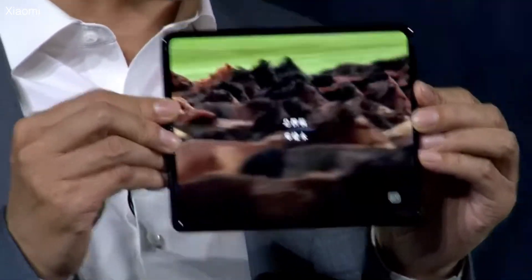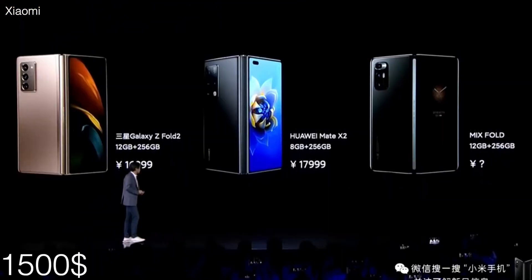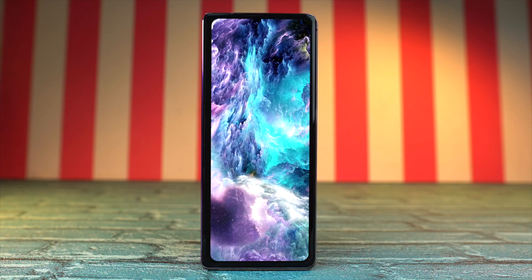They still have Google service access. Xiaomi doesn't go all the way when it comes to pricing. Just like with the smartphone market, Xiaomi once again beat Samsung and Huawei when it comes to price. They have done some cool stuff, but at the same time they have taken some weird decisions. We'll be taking a look at everything.